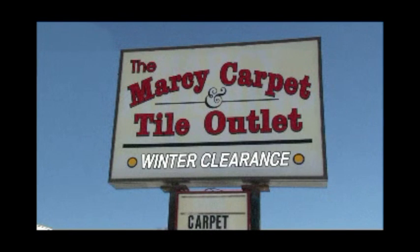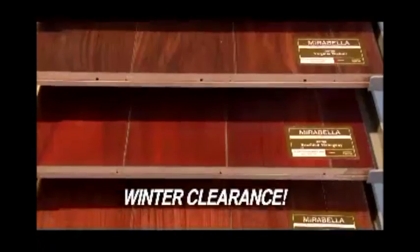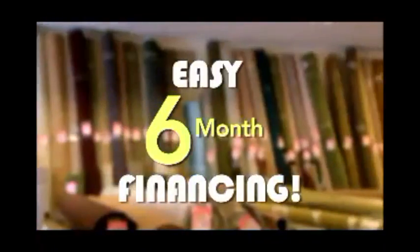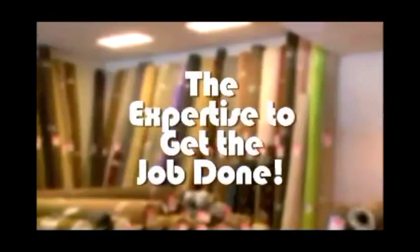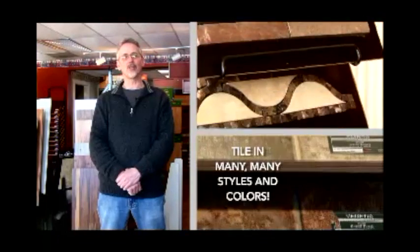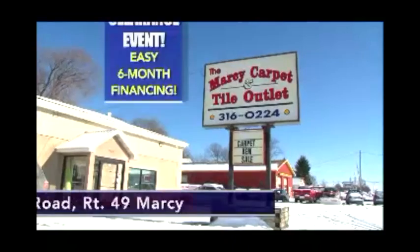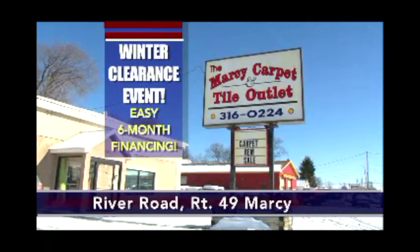The winter clearance is going on now at Marcy Carpet and Tile Outlet, Route 49 Marcy — hundreds of carpet and vinyl remnants, area rugs, padding, wood and tile look laminate, all at the area's best prices. Ask about easy six-month financing options. Hi, my name's Eric Johnson, I'm a tile designer — if you'd like an ordinary project turned extraordinary, come and see me at Marcy Carpet and Tile Outlet, Route 49 River Road, Marcy.